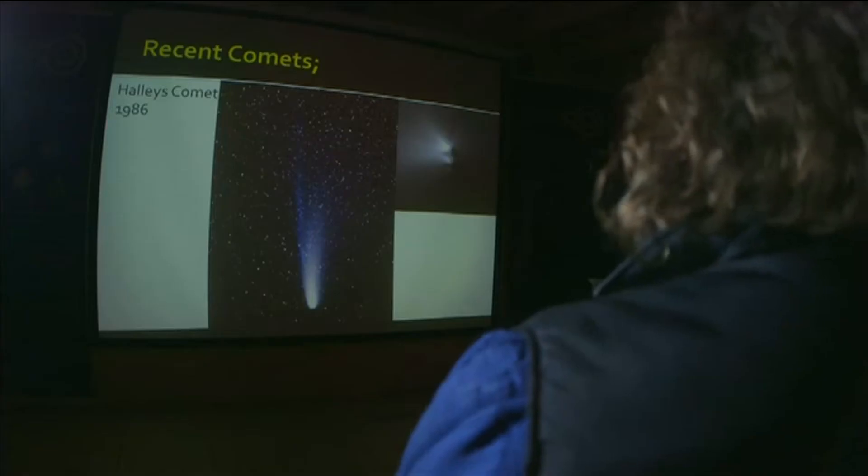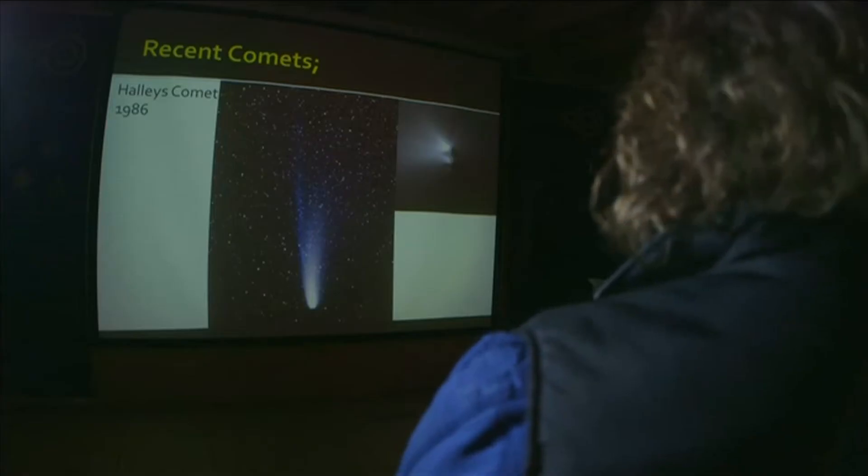The most famous comet, I suppose, is Halley's Comet, as we can see here — we have a shot of it on the screen. Halley's Comet is one of the first comets to really be recorded in history, appearing on the Bayeux Tapestry, for instance. It's got a period of around about 76 years, so it's due back in 2061 — I'm hoping I'm still around to see it, but maybe not.